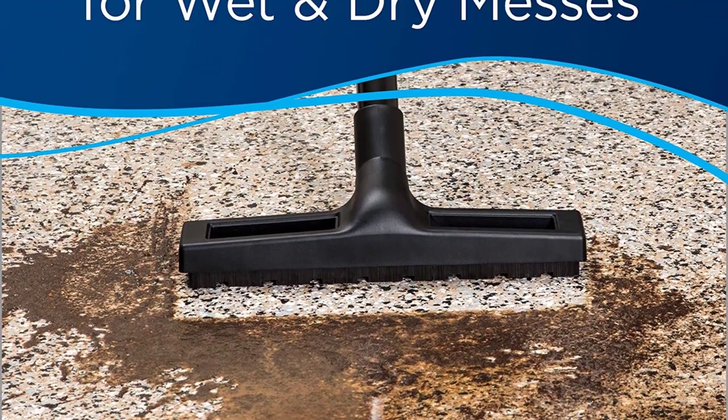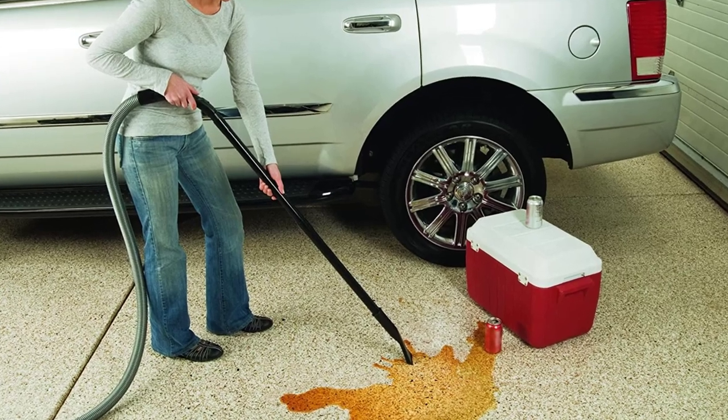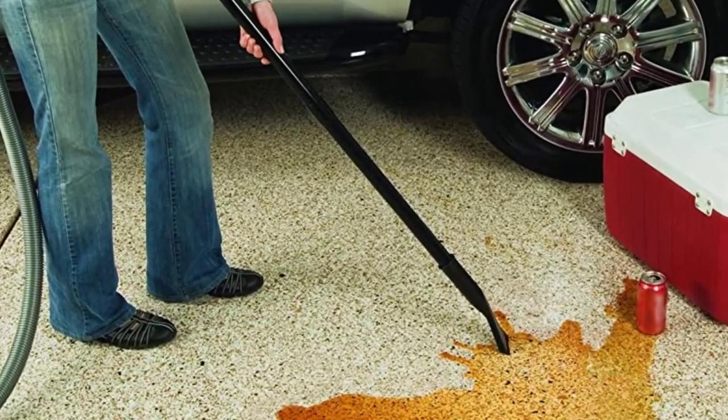It's reasonably priced, very versatile, and doubles as a leaf blower, which justified the price for me. If you have a garage and space on the wall, this is my recommendation. But if you don't have a place to mount it or place it on the ground, this option might not be ideal for you.